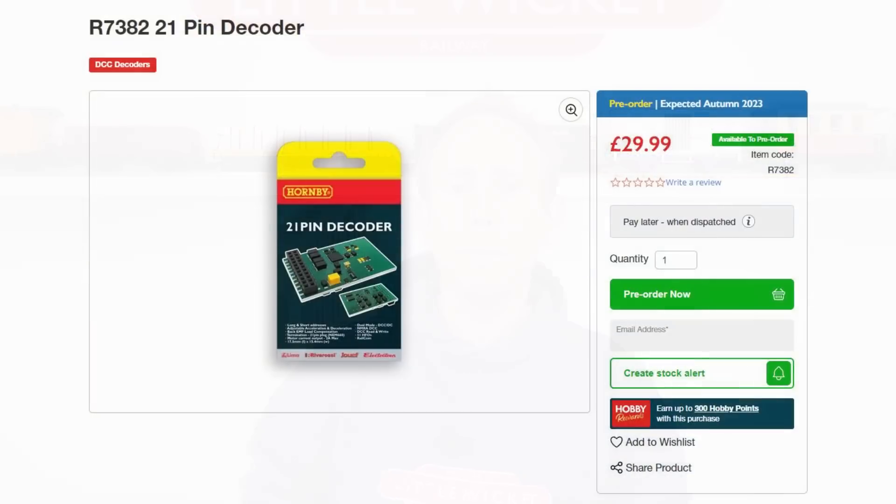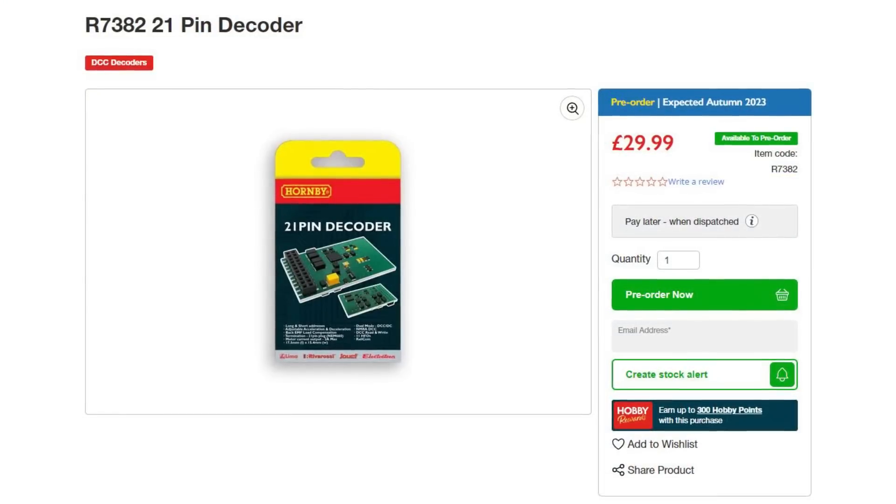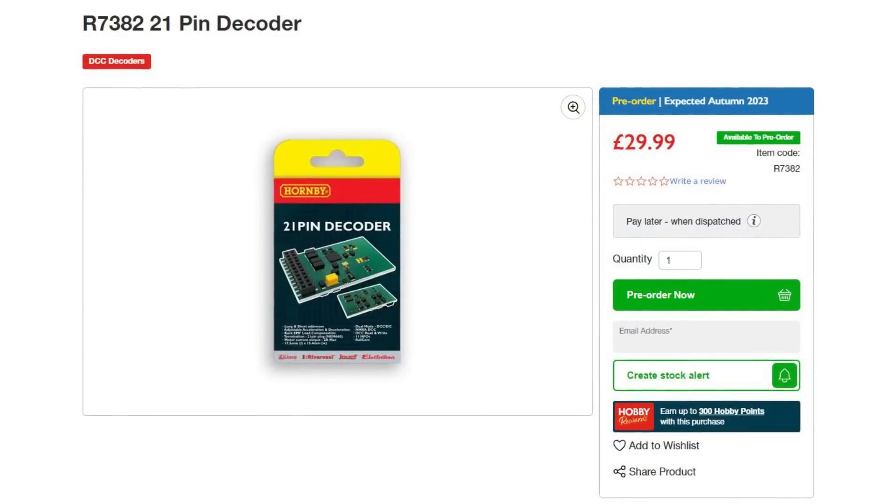So for years Hornby offered these basic 8-pin decoders and it seemed like they were content to leave DCC decoder development to the other manufacturers. But that was until last year when they announced the R7382, a 21-pin decoder. We still don't know much about this decoder because despite being launched ages ago, it's not expected until autumn 2023 and I can't seem to find any detailed information on it. So we can't say if it'll be any better than the 8-pin versions, but with an RRP of £29.99, I do think it's probably overpriced and almost certainly isn't pushing the boundaries of decoder technology.